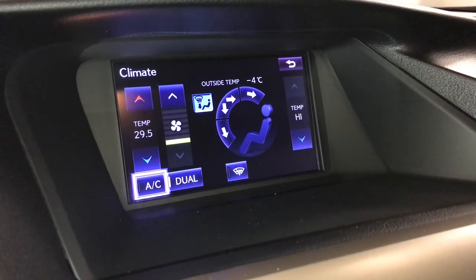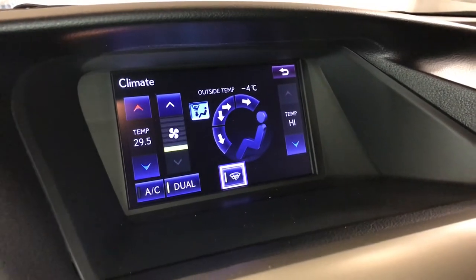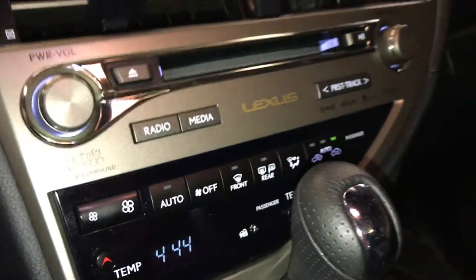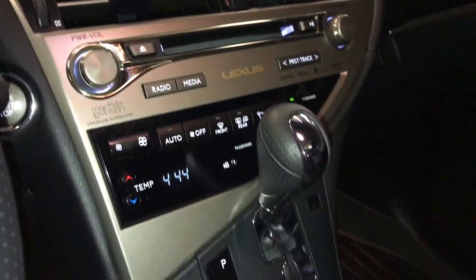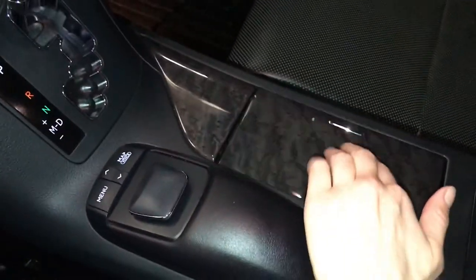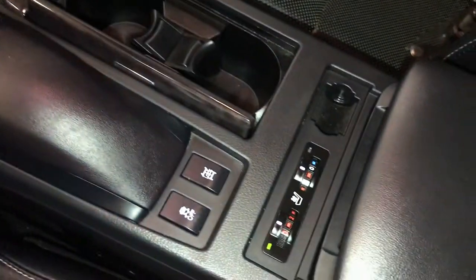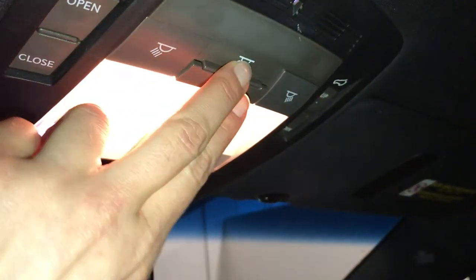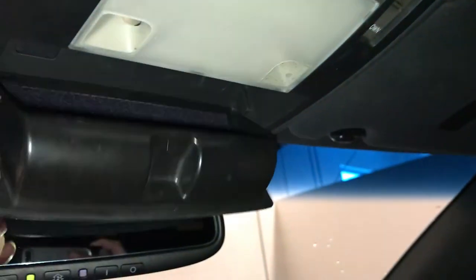Dual zone climate control, AC, windshield wiper de-icer, front and rear defrost, heated side mirrors, F-Sport leather shift knob. This is what you use to control your display screen. Heated and ventilated front seats with three settings, lockable glove compartment, power tilt and sliding sunroof with a sun shade.